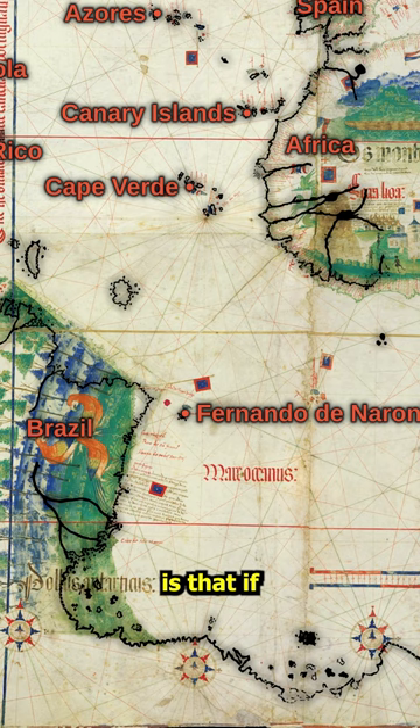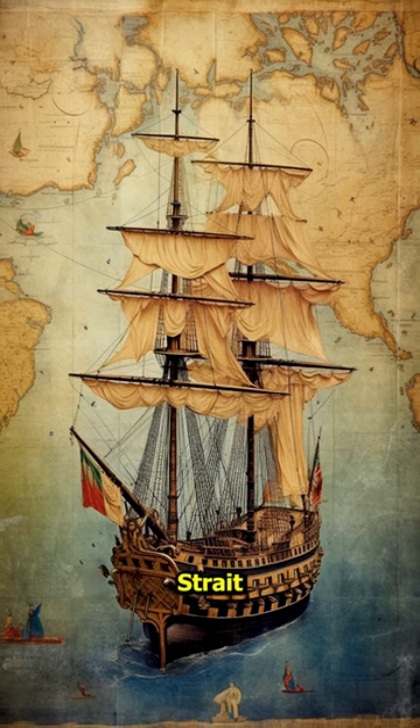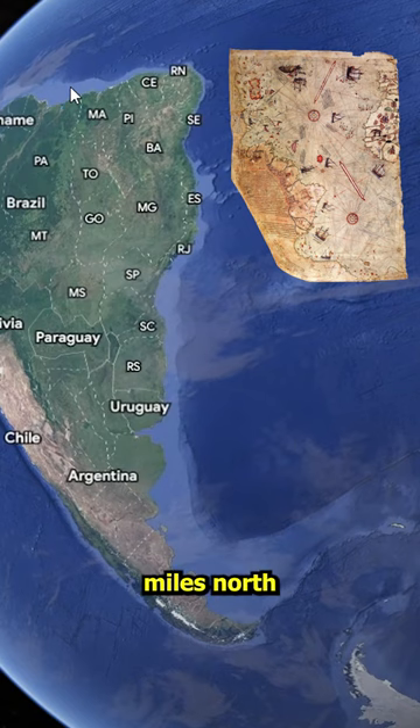What goes against this map is that if the ice would melt, the sea level would rise by 50 meters and the shoreline would be different. The northern coastline of Antarctica is wrong, and the map was created before the Magellan Strait was discovered. Most likely, the cartographer filled the unknown areas with a distorted South American shoreline. The Antarctica shore is 3,000 miles north on this map.